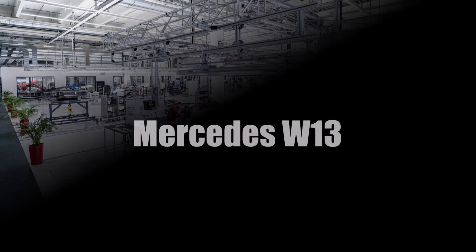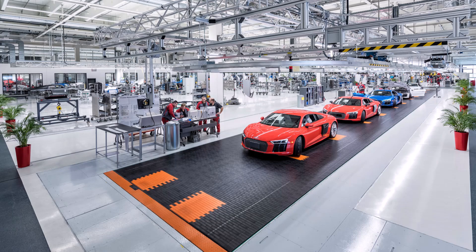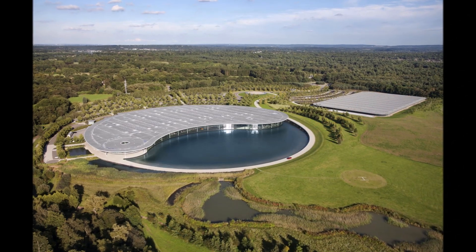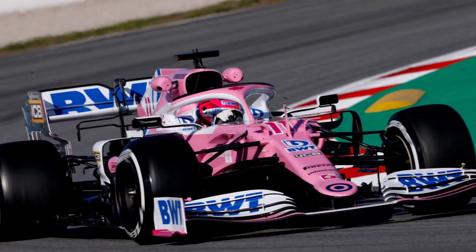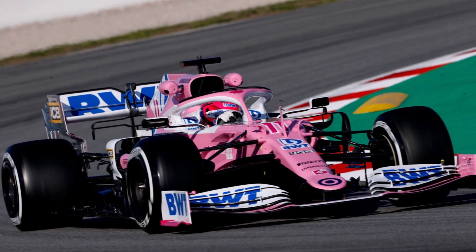Let's have a closer look at the new Mercedes W13 and its genius little tricks. For those who are new to my channel, I'm Martin. I've been working for Audi in Germany in various departments of their technical development for 7 years. I moved to the UK and worked for McLaren, Force India and Racing Point in the years 2017, 18, 19 and 20 in their aerodynamics departments. And today I'm a self-employed motorsport consultant.